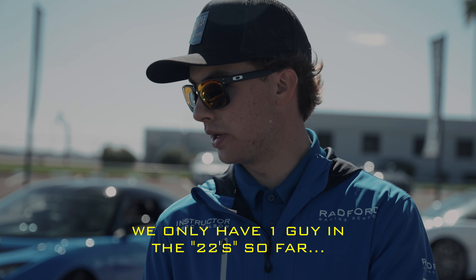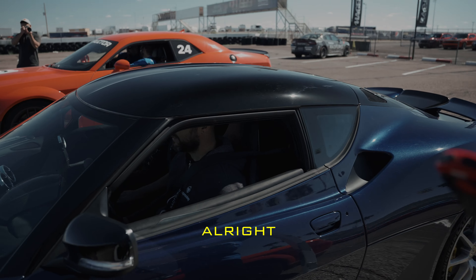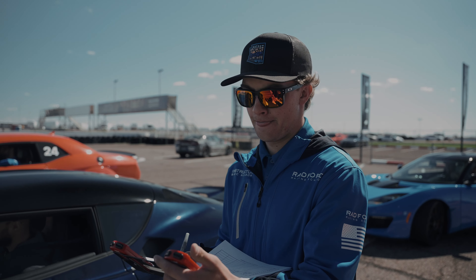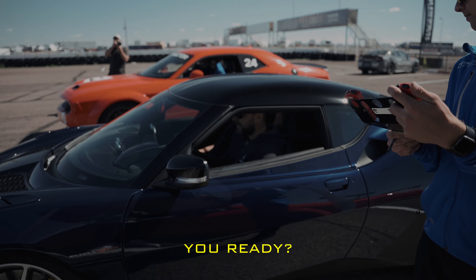We only have one guy in the 22s so far. You got a couple tenths out there to make up? All right. You ready? Hit it.